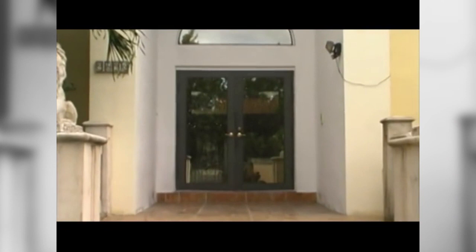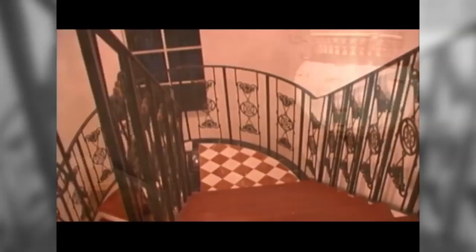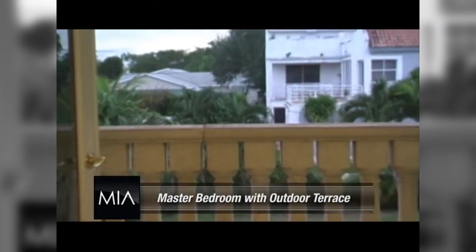Hey guys, Matt Sanchez here with MIA Realty Group and I have a great property to show you guys today. Why don't you guys follow me in and I'll show you around. Now let's check out the rest of the house — let me show you the bedrooms and baths. Check out these great outdoor spaces. Thanks again for joining us. If you have any questions, feel free to contact me or any one of our agents at MIARealtyGroup.com. I look forward to seeing you guys — until next time, have a great day.